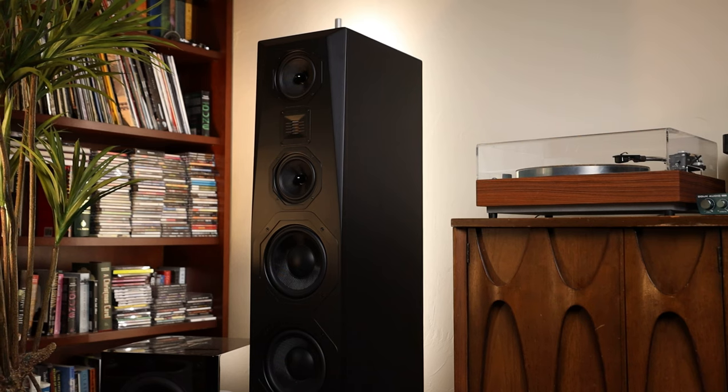The T3 definitely has its place — it's a lot of speaker and it does really well with dialogue and soundstage. It'd be a better fit for something like a basement theater. I am going to be building out my home theater over the winter, so stay tuned for that. I hope to have a build series on that one coming as well.